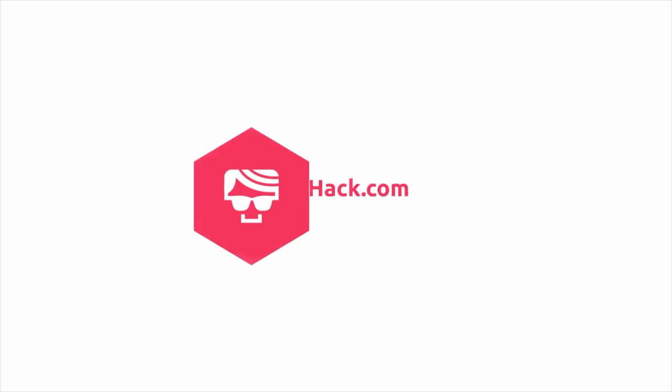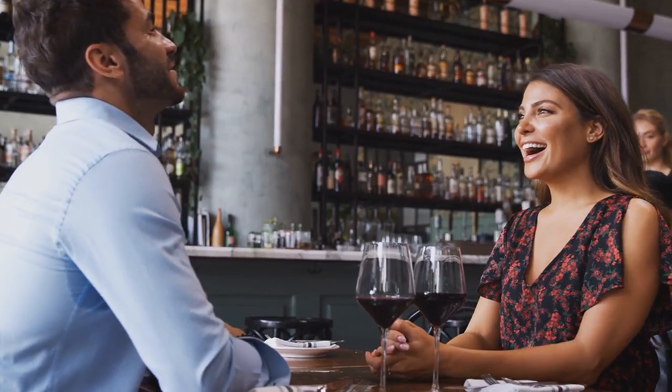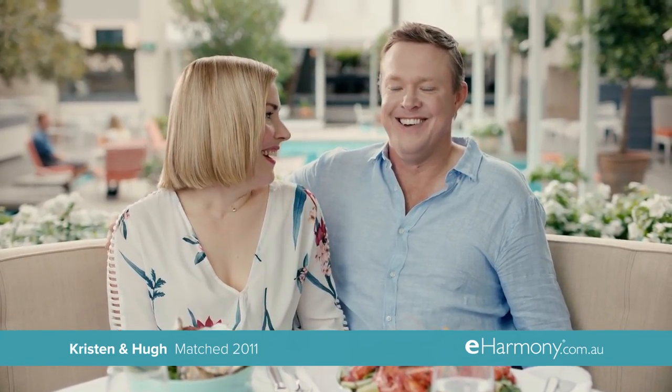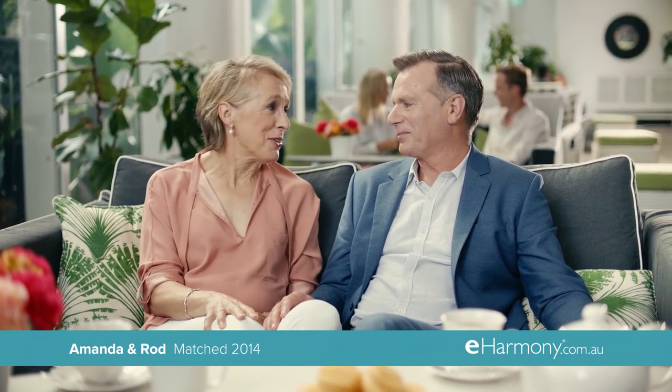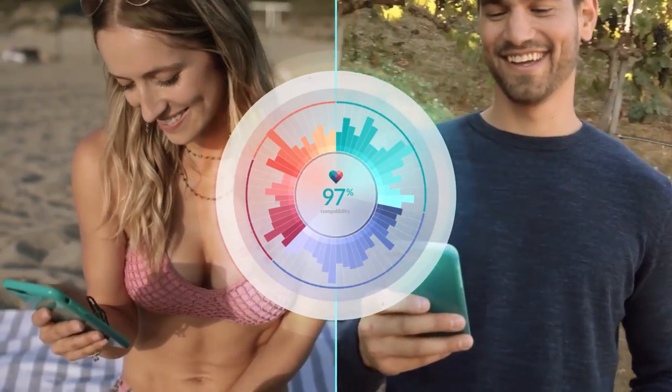Hi guys, it's Kate here from DudeHack.com and today we're going to be running through how eHarmony works. Are you tired of using swiping apps that end up pairing you with people who just want to hook up? Are you ready to settle down but are having trouble finding the one? Well, do not fret — eHarmony is the answer to your problem. If you're on the lookout for a serious long-term relationship, eHarmony is the perfect dating platform for you. The people who tend to mostly use eHarmony are those who are looking for marriages and long-term relationships. The site also claims responsibility for around 550 marriages per day in the US.